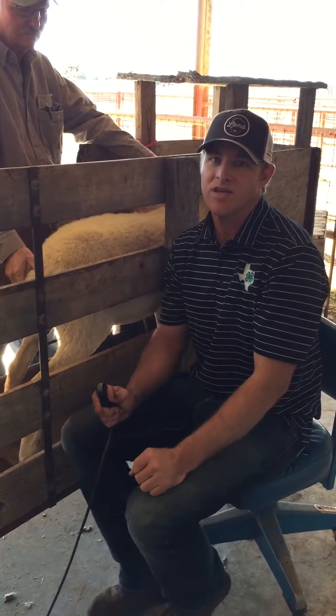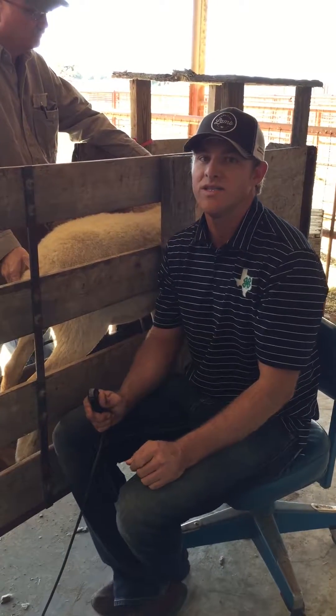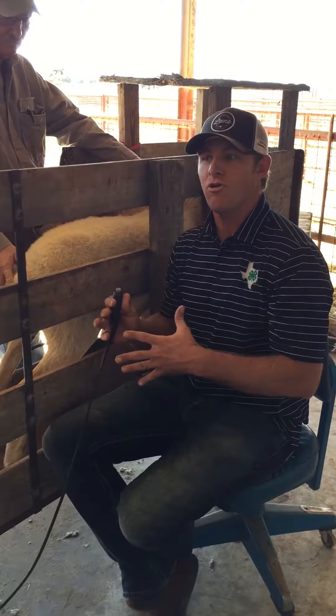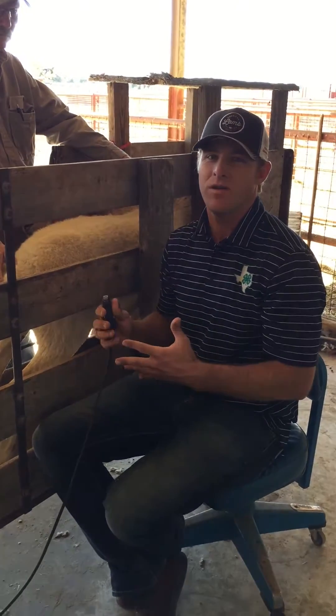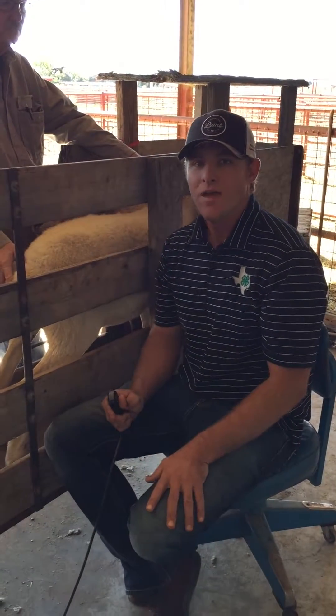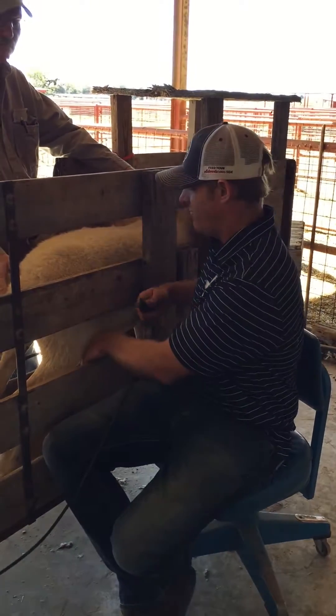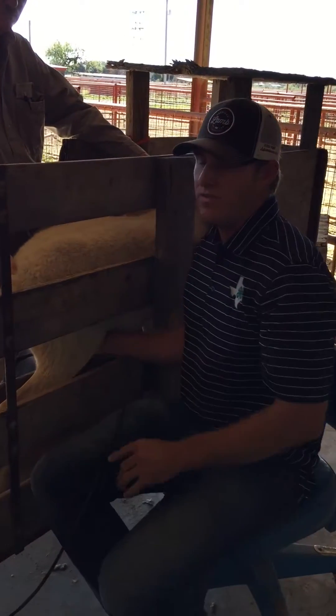If they're younger than 45 days, sometimes it's a little bit harder to find those pregnancies. And if they're older than 90 days, the lambs get so big in the abdomen it's hard to locate them and determine how many they have. So that 60 days is ideal, but anywhere from 45 to 90. Most technicians and veterinarians can do this with a lot of ease.